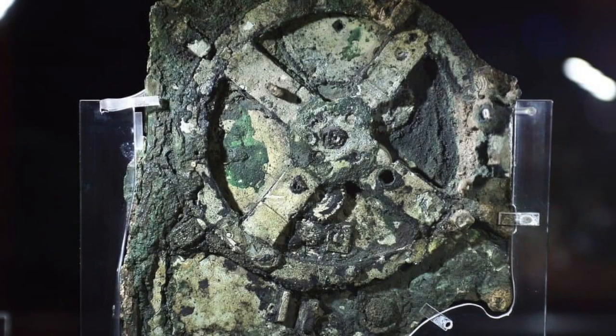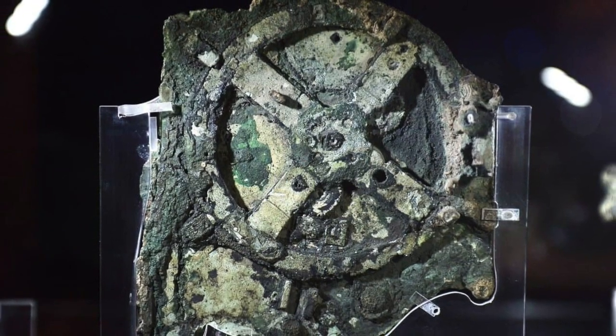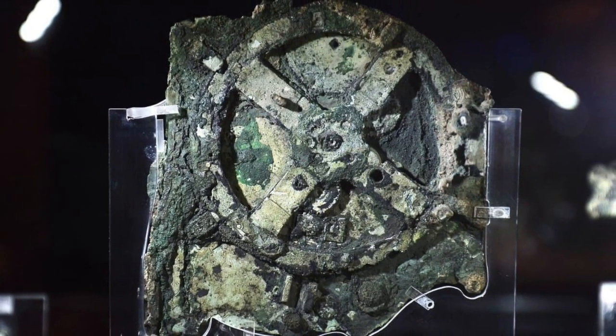The mechanism is not only a technological wonder, but also a window into the knowledge and understanding of the ancient Greeks and the legacy they left behind.